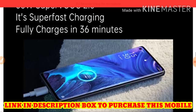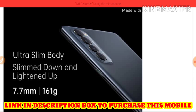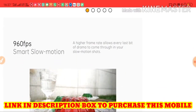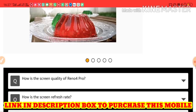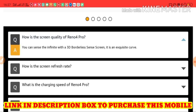It is ultra slim and light, weighing only 161 grams. It also supports 960fps smart slow motion — a higher frame rate allows every last bit of drama to come through in your slow motion shots.